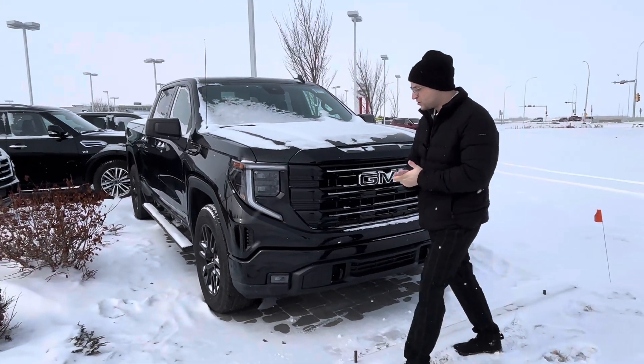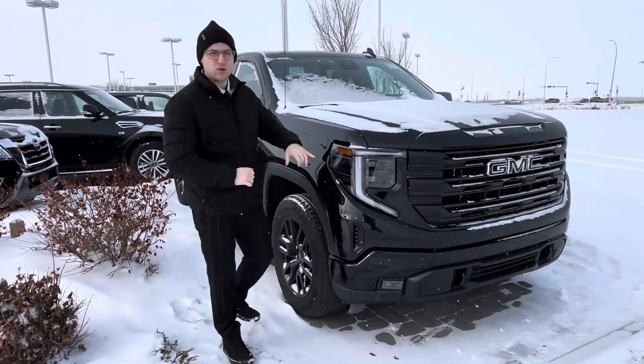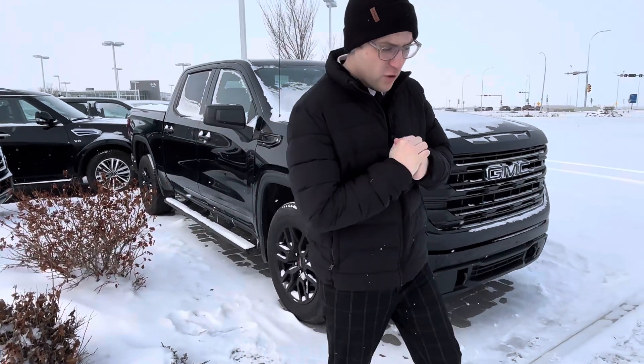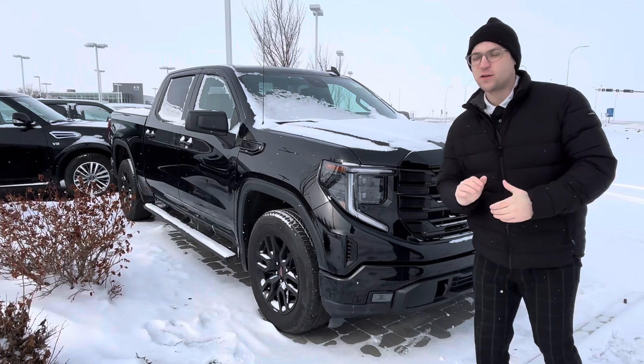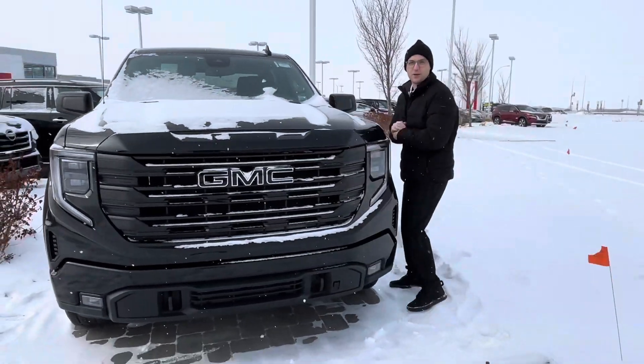It does have that blackout package, so you do get your black rims and your blackout badges. Now you do get a 2.7 liter inline four with the turbo — great for fuel economy. This thing will get you from A to B without taking much money out of your banking account.